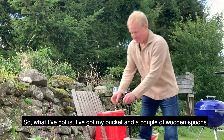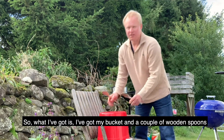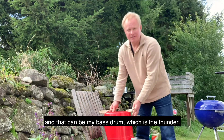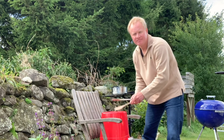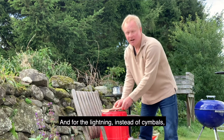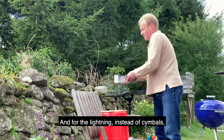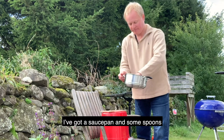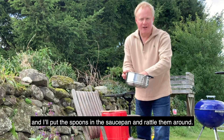So what I've got is a bucket and a couple of wooden spoons, and that can be my bass drum — which is the thunder. And for the lightning, instead of cymbals, I've got a saucepan and some spoons, and I'll put the spoons in the saucepan and rattle them around.